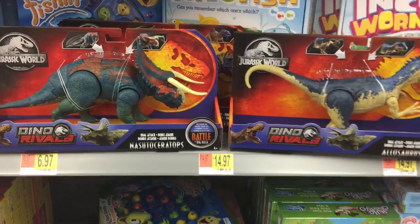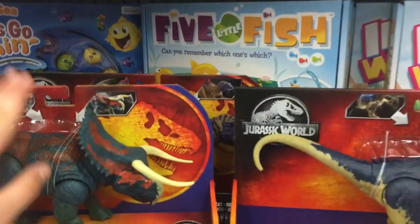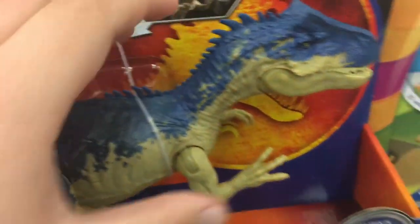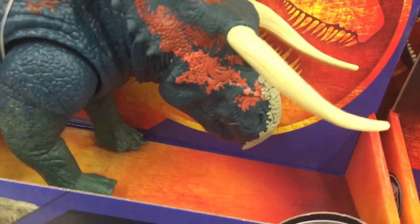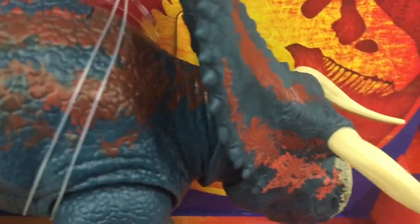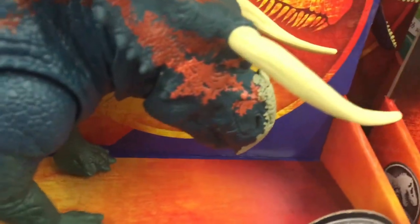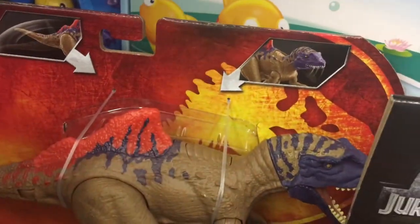Hello, this is the Jurassic Expert here, back with another video. I'm at Walmart and as you can see, I found the new Allosaurus figure and the Nasutoceratops that I recently did a video on — talking about I might pick out a different Nasutoceratops. And I also found the new Concavenator. I did not find any of the new Savage Strike figures.